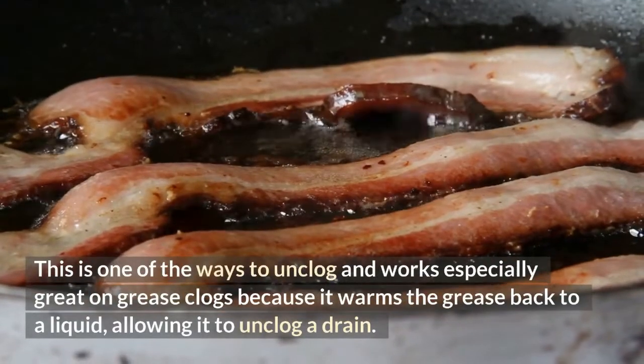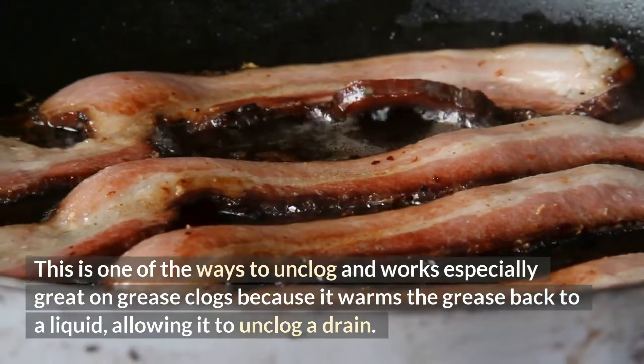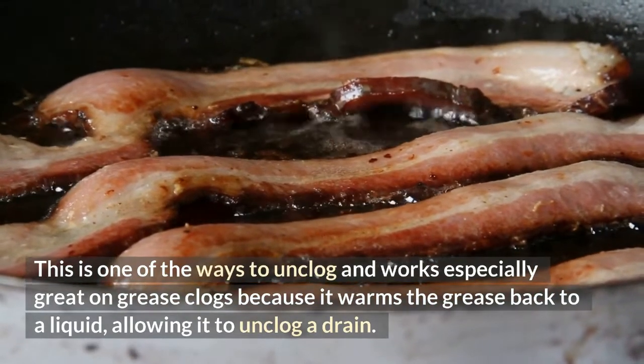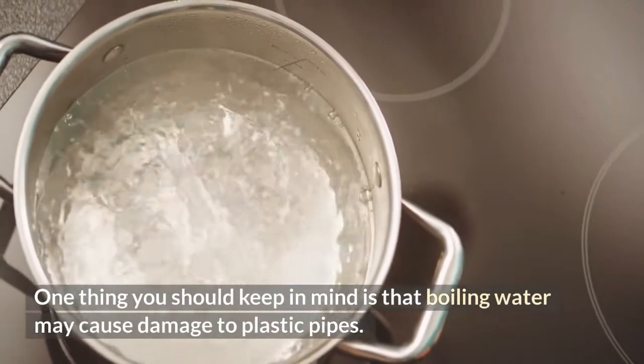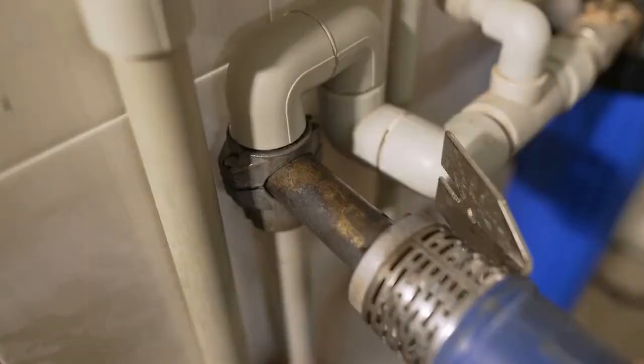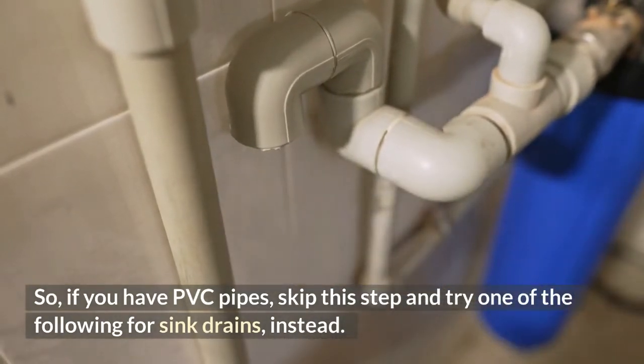This is one of the ways to unclog drains and works especially great on grease clogs because it warms the grease back to a liquid, allowing it to unclog the drain. One thing you should keep in mind is that boiling water may cause damage to plastic pipes. So if you have PVC pipes, skip this step and try one of the following for sink drains instead.